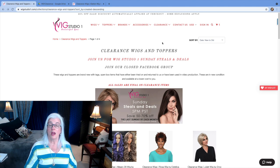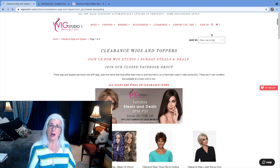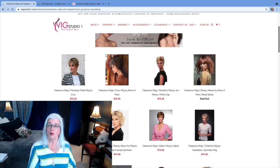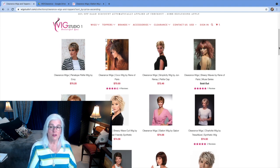Because I look for silver, gray, and white most of the time, over at Wig Studio One I decided to look at what's under $100 and in the silver, gray, white family. As I was sorting, if you look where they have their sort options, you can sort by A to Z, Z to A, low to high, high to low, new to old, and old to new. So I sorted by low to high — in other words, anything I'd consider purchasing would be less than $100.